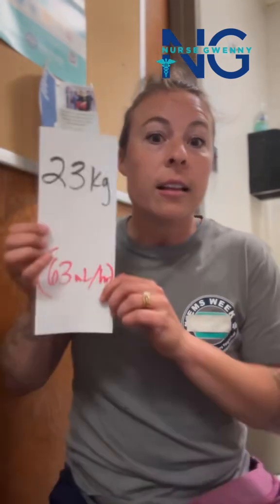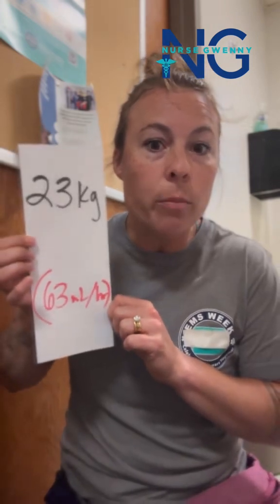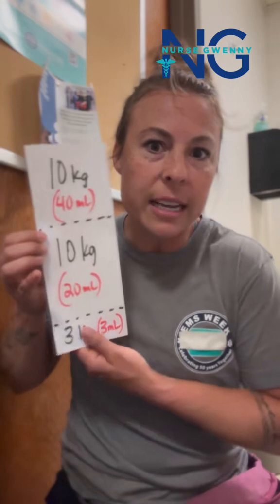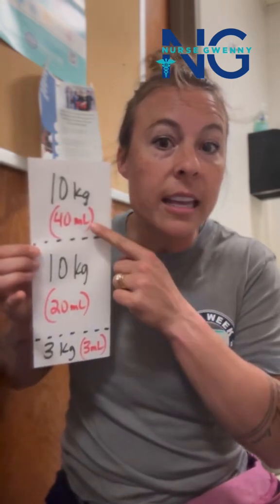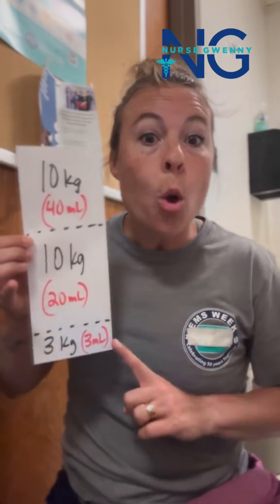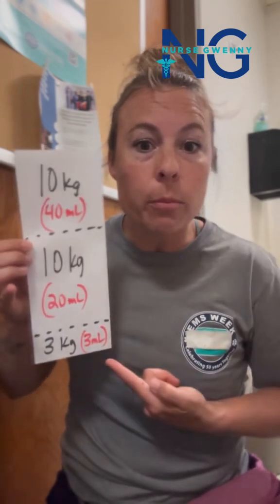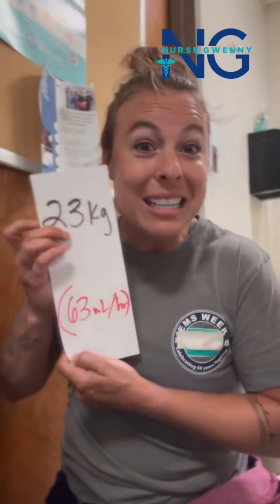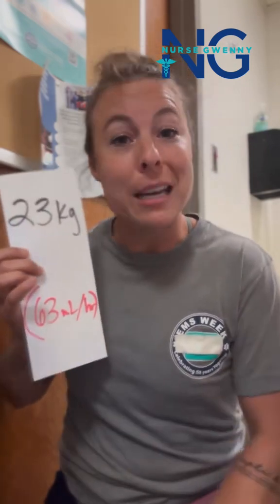So let's take a heavier patient — say we've got a 23 kilo patient. Their maintenance fluid rate is 63 mils per hour. Let's break it down. The first 10 kilos, they get 4 mils per kilo. The next 10 kilos, they get 2 mils per kilo. 1 mil per kilo for the rest of their body weight. Add up that 40 plus 20 plus 3, and it gives them 63 mils per hour of pediatric maintenance fluid.